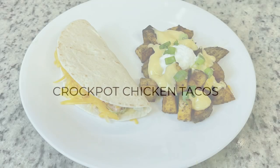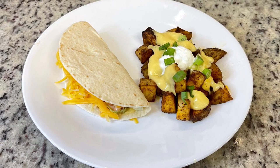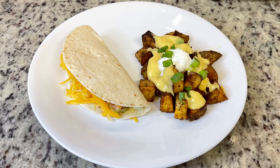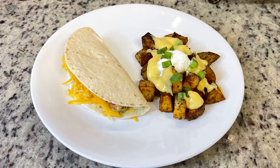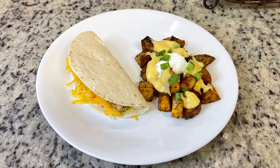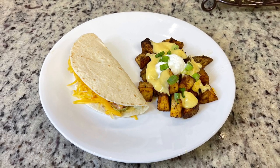The kids also requested crockpot chicken tacos with copycat Taco Bell cheesy fiesta potatoes. I've shared both of these many times on my channel — in fact I think I just shared the potatoes last week or the week before — so I'll link the videos in the description box below. Both recipes are super easy and delicious. That was our dinner this night.